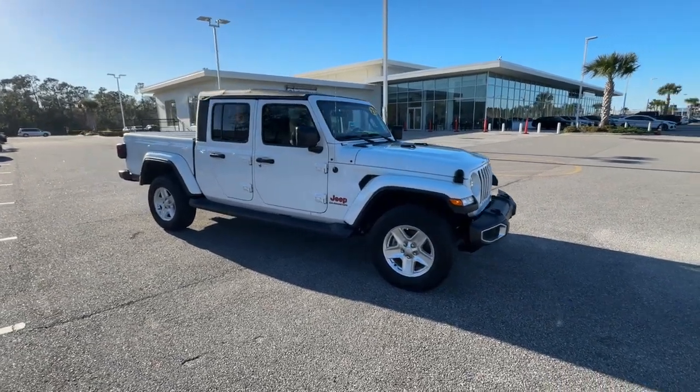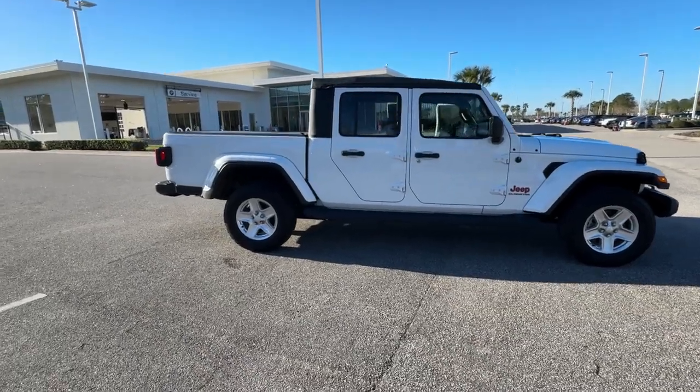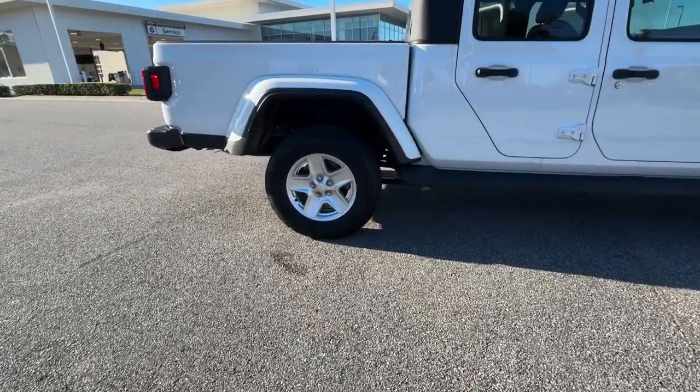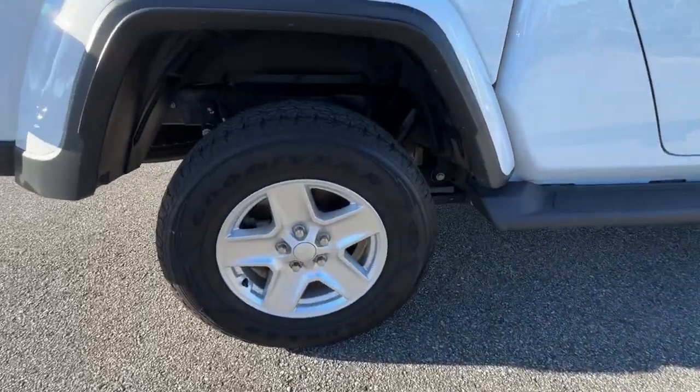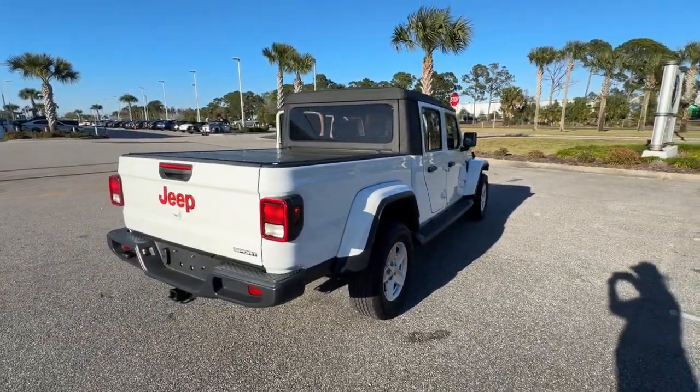You'll have love at first sight with the 2021 Jeep Gladiator. With less than 35,000 miles on the odometer, this vehicle provides excellent value. This unapologetically rugged Gladiator is the ultimate trail partner.